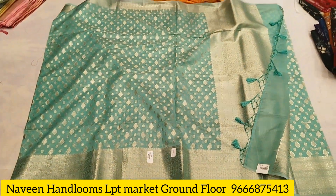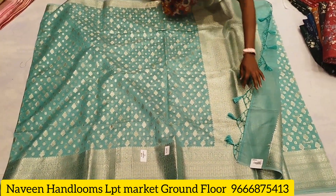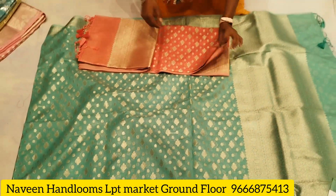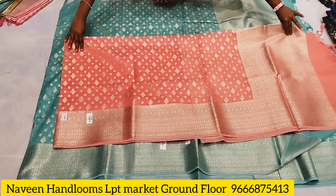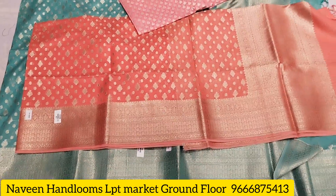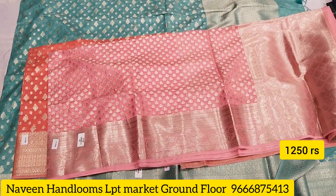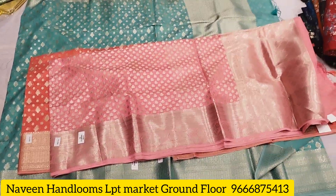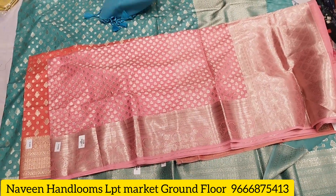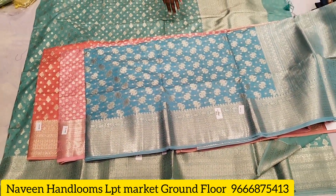You can put it in the washing machine. The saree comes in various colors. The price is 12.50, and the minimum order is 2,000. You can get it at 12.50.